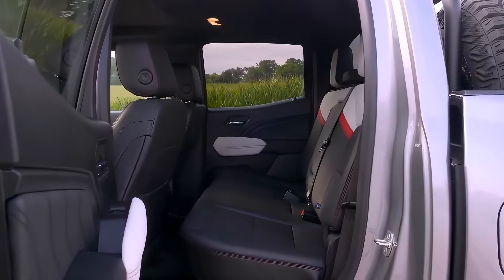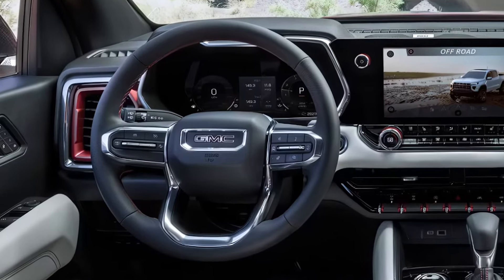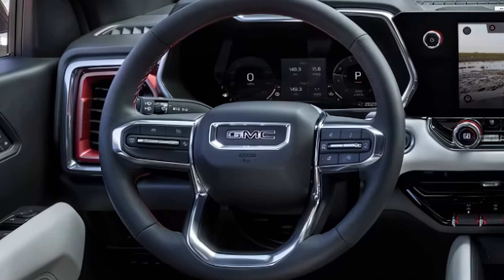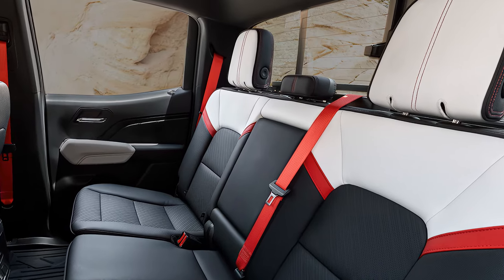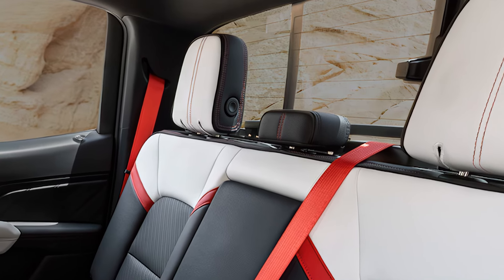It includes forward collision alert, lane departure warning, and a 360-degree camera, which is especially helpful for navigating tight off-road spots. Additional features like hill descent control add extra security when tackling steep inclines.